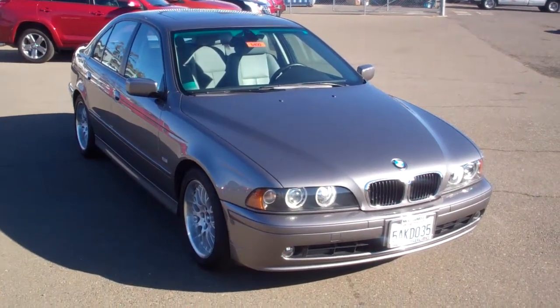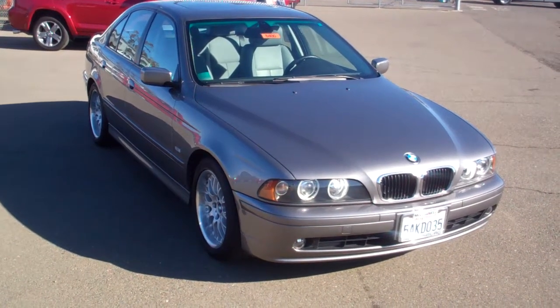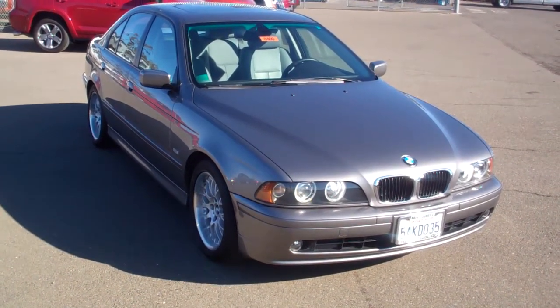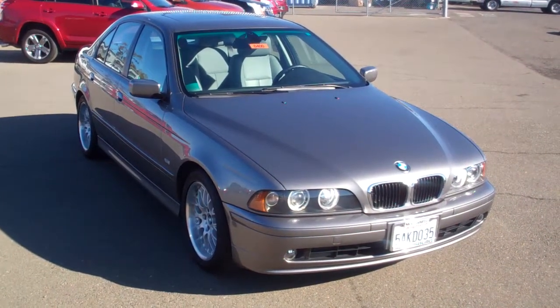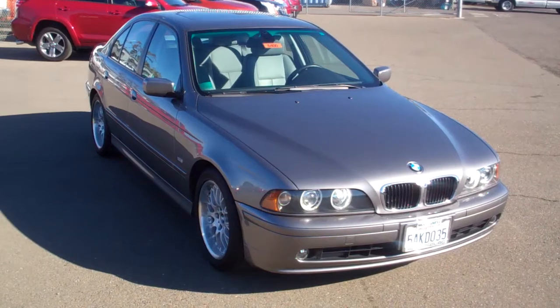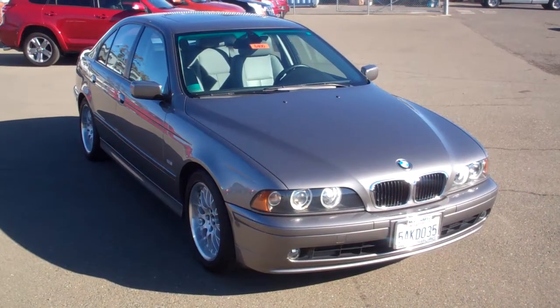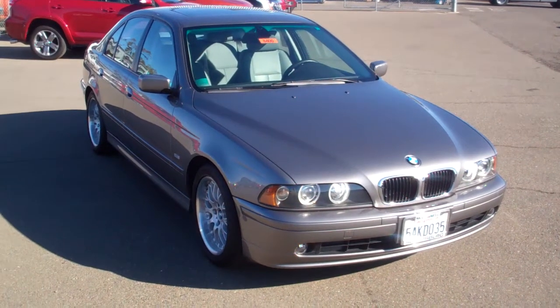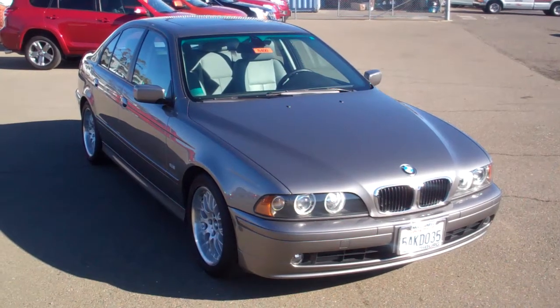Hi again folks, this is Marshall from McConnell Auto Center up in the heart of the wine country in beautiful Healdsburg in the North Bay. Got another one — check this out — just came in on trade about a week ago. It's been fully inspected in our service department and it is clean as a whistle. I'm gonna sound like such a car guy here, but this is one of those beauties that we get maybe once or twice a year.